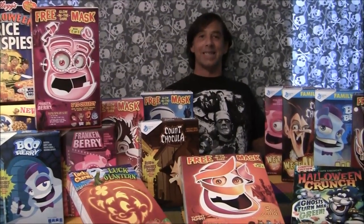Welcome to Free Inside Online! My name is Michael Vollmer. I'm the editor of Free Inside, the fanzine of contemporary cereal box collecting.